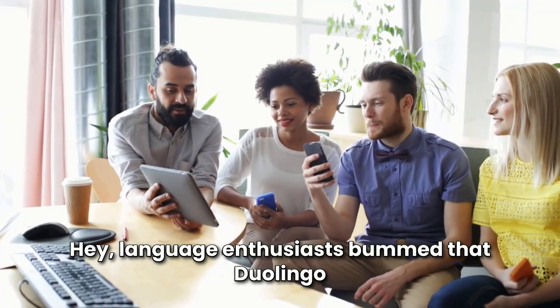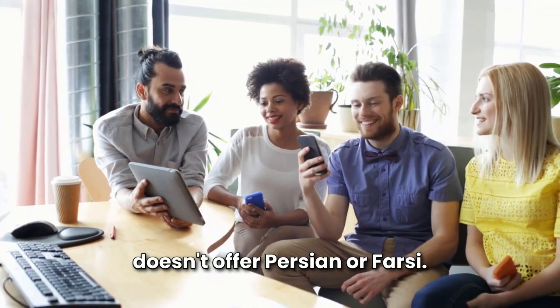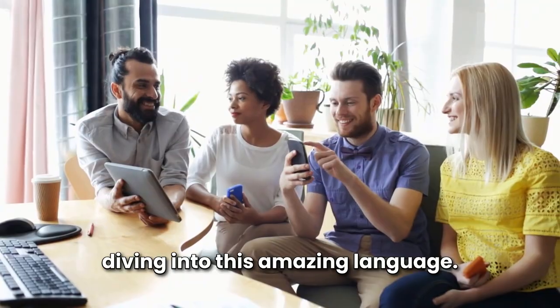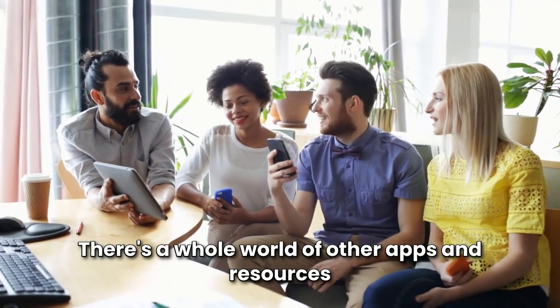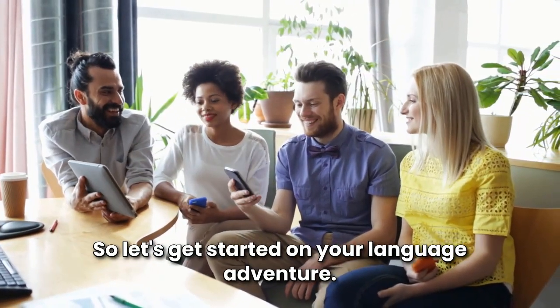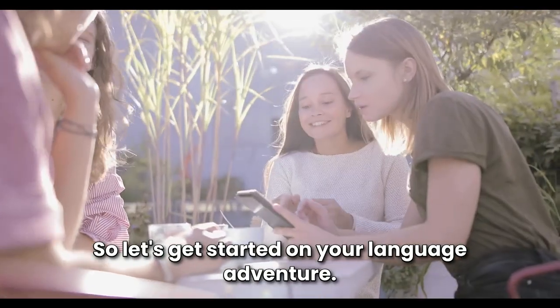Hey, language enthusiasts! Bummed that Duolingo doesn't offer Persian or Farsi? Don't let that stop you from diving into this amazing language. There's a whole world of other apps and resources out there just waiting to help you master Persian. So, let's get started on your language adventure.